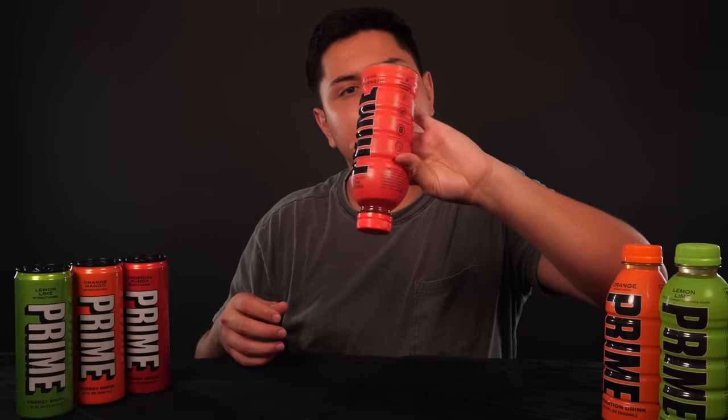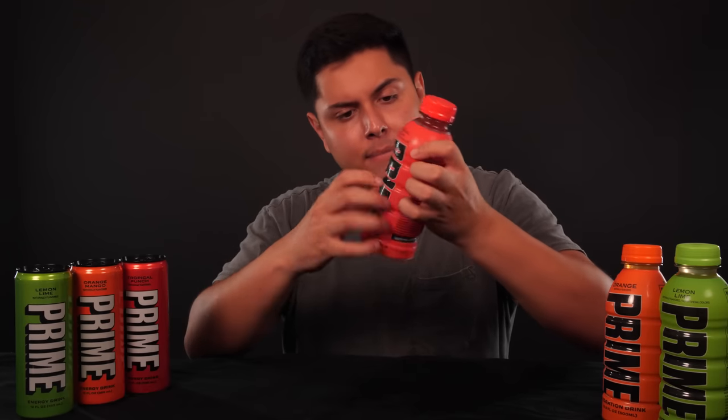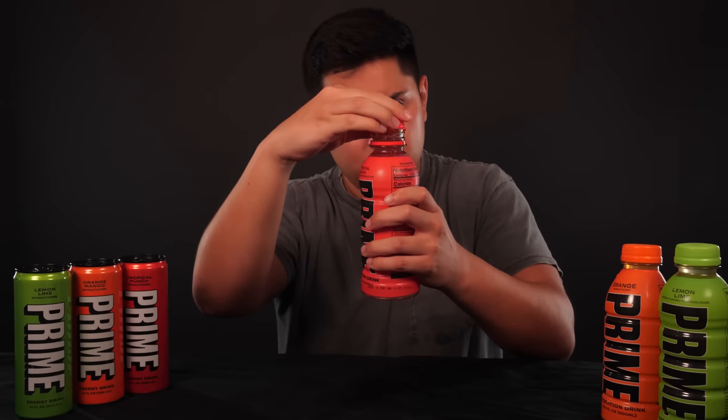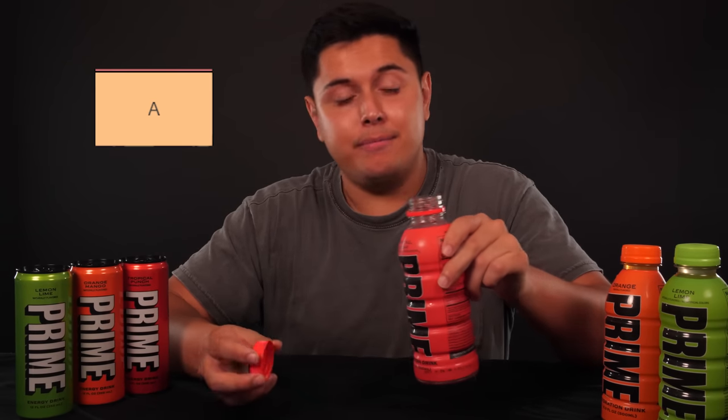Tropical Punch — delicious. I remember liking this bad boy when I first tried it. Big fan of Tropical Punch all day, every day. Bottoms up. That's good — that is some spicy meatball. I said spicy meatball, but I don't think this is gonna be S tier. I'm sorry I'm inconsistent, but I'm hopped up on three cans of Prime Energy right now. That's good. It's gonna go A tier — it's good, but it's not Wowzers good. You know what I mean?